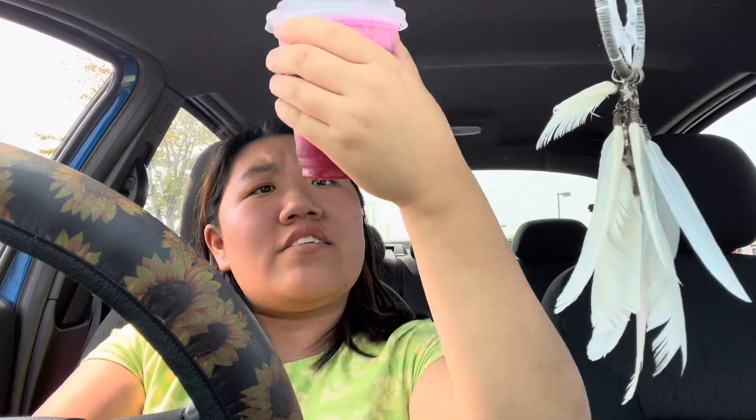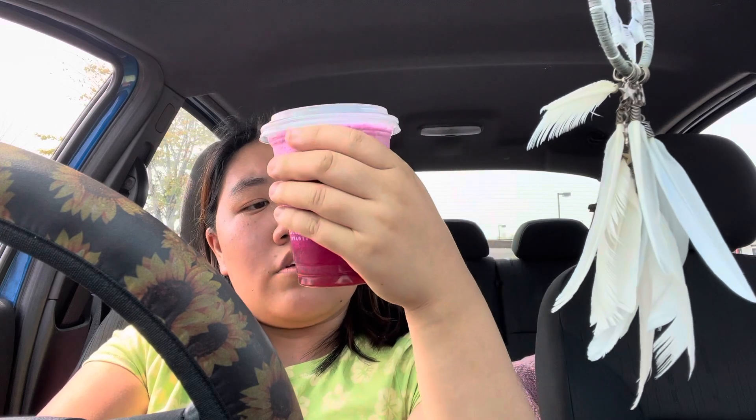But this does look pretty good, I'm not going to lie. Cheers! And this actually does look like a crap ton of dragon fruit in here.